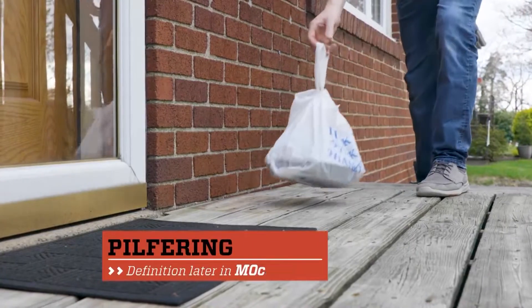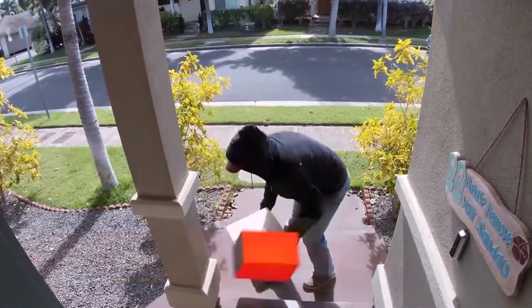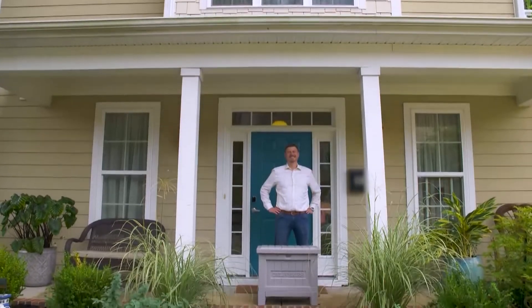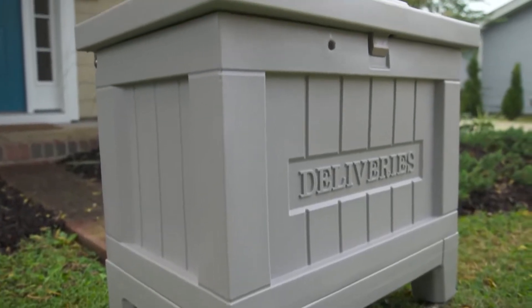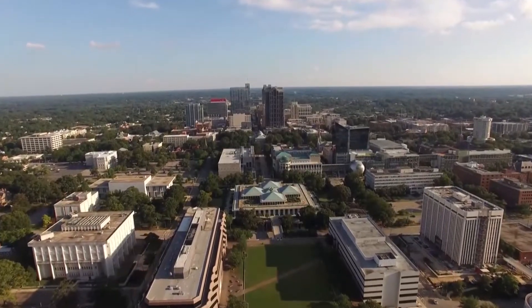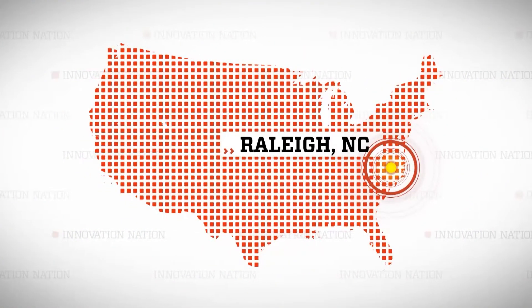Whether pilfering porch thieves swipe your still-simmering ramen or target expensive electronics, getting stuff stolen from your own doorstep can be deeply disconcerting. The good news? Garrett Lovejoy and the team at Yale Home developed a simple, yet out-of-the-box solution that keeps packages inside of the box. I traveled to Raleigh, North Carolina to see the smart delivery box for myself.